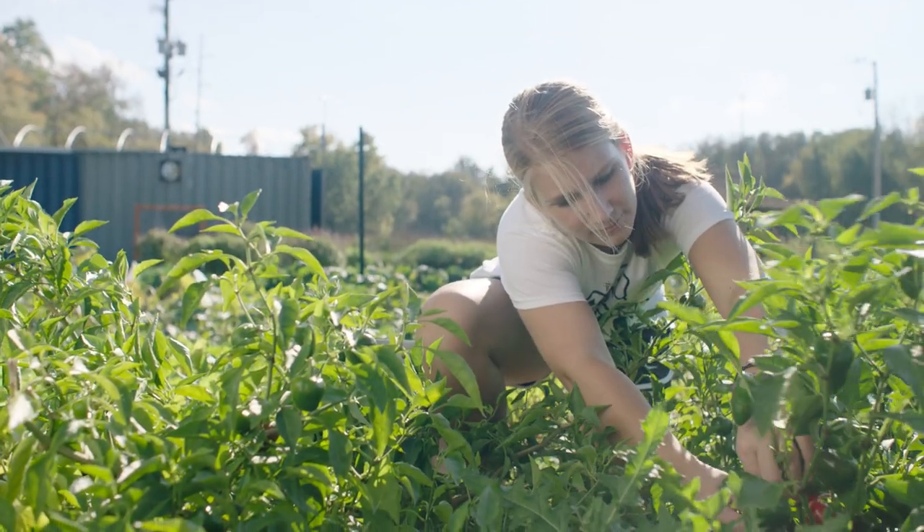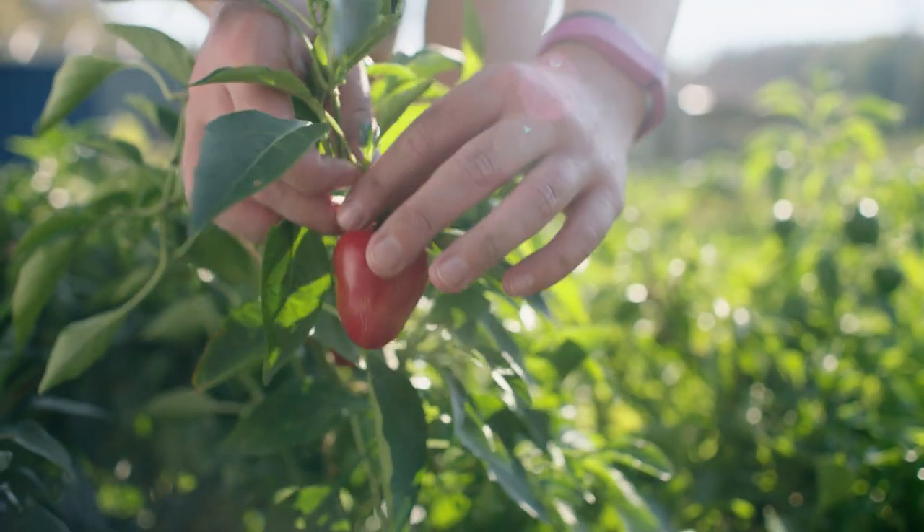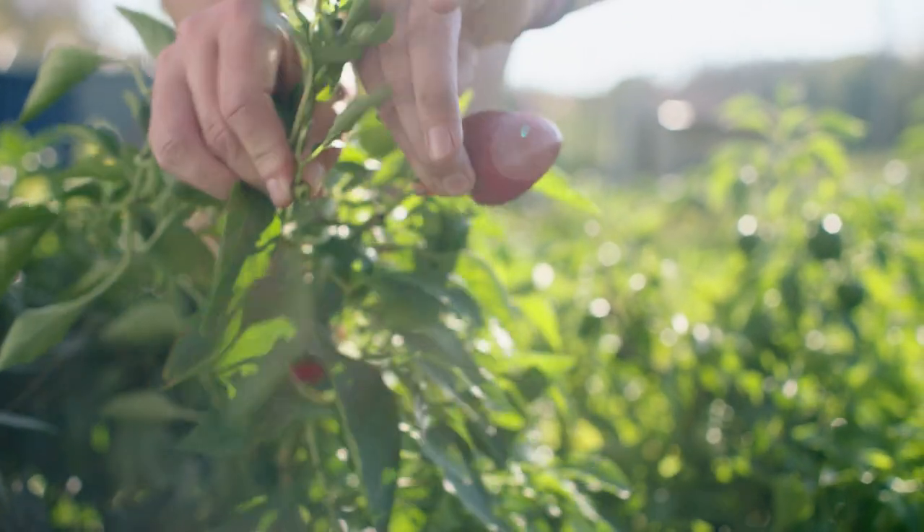We talk about those challenges as a society and around the world, and discuss other ways that we might answer them. Having students present here with their hands in the soil helps engage them in a way that we couldn't in a classroom.